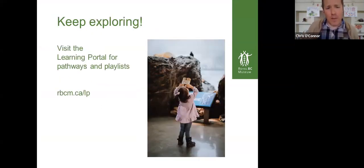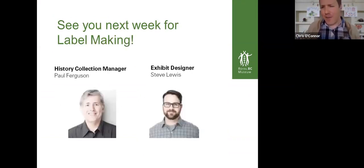Keep exploring afterwards — we have a learning portal at the Royal BC Museum. Lots of really fun things to explore there. You can Google Royal BC Museum Learning Portal. And then next week, we're going to be making labels. We've been doing a lot of things around natural history, but next week it's around human history. So your cereal box might look super boring right now — we're going to make it super exciting with our history collection manager Paul Ferguson and our exhibit designer Steve Lewis.